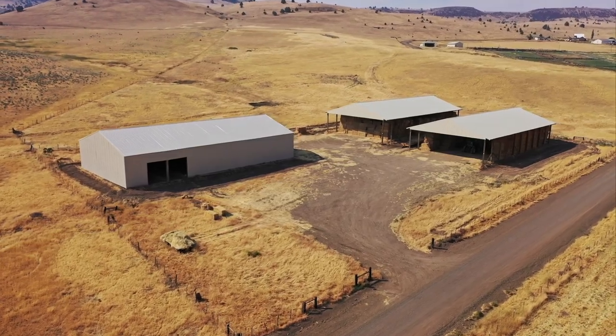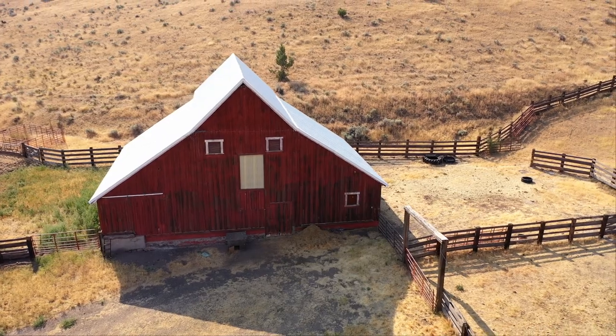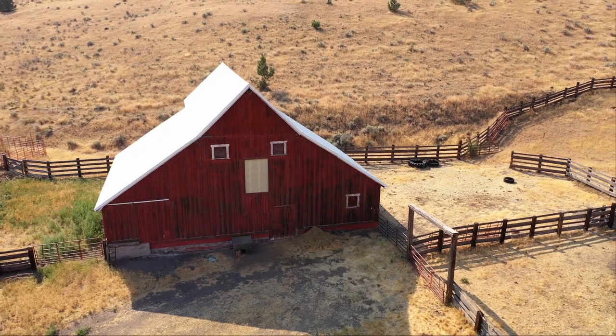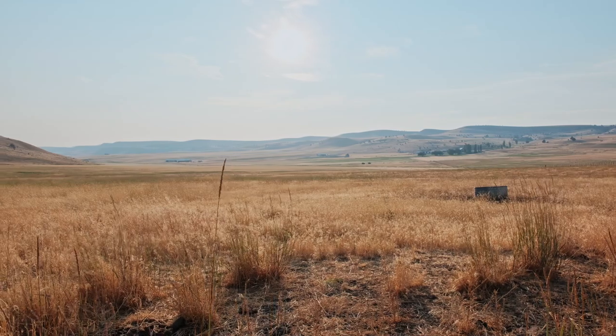The main complex has a helipad, a helicopter hangar, an airplane hangar, and a 2,800 foot landing strip. All of the homes are located on the edge of this peaceful private basin and have expansive views of the meadows and surrounding pastures.